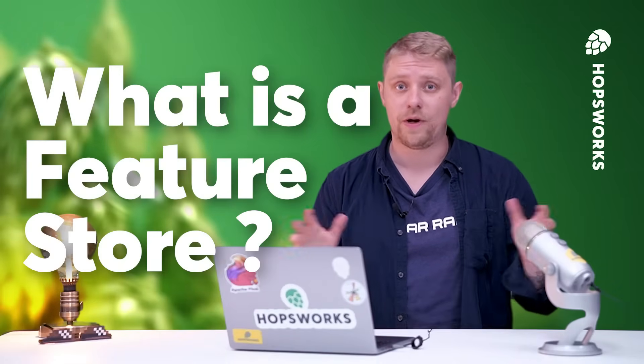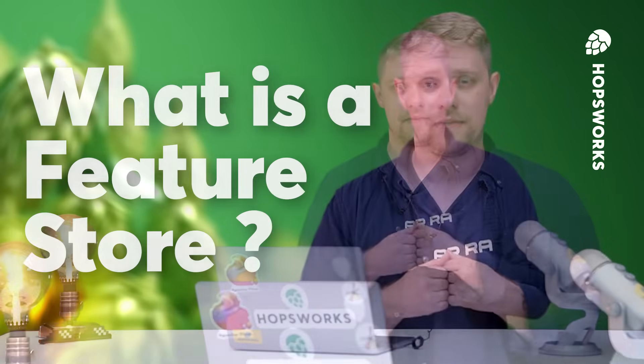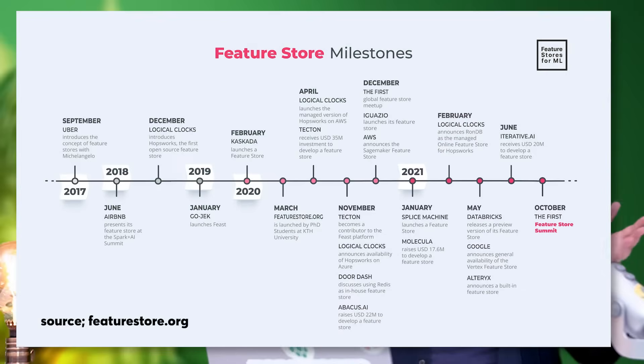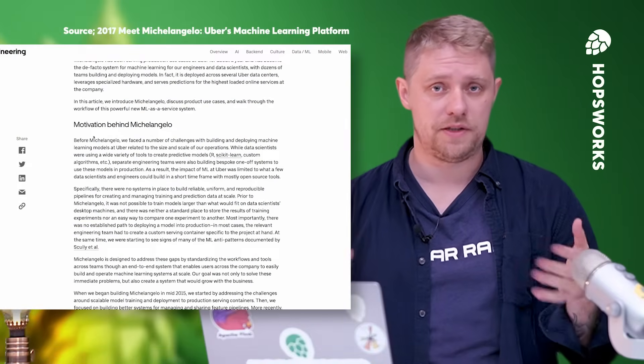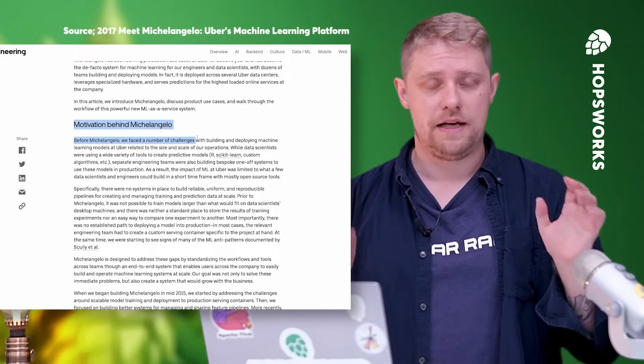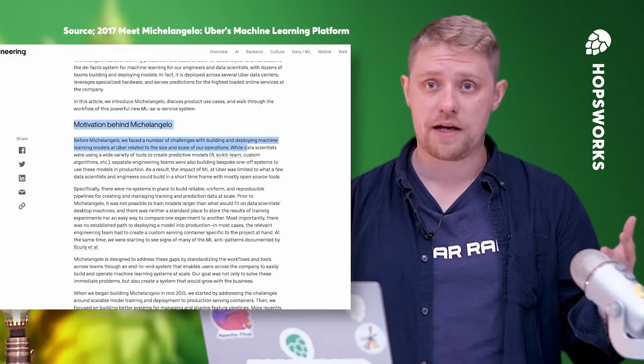Hi, Lex from Hobbsworks here, and today we're going to explore the concept of the Feature Store — what it is and how it works. Feature Store first emerged in around 2017 in hyperscaler startups to help them manage features. In short, they needed a way to bring more models to production faster, and they had to build a platform and abstractions to help them do so.